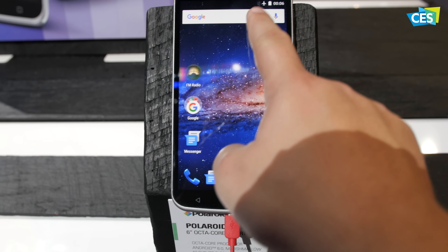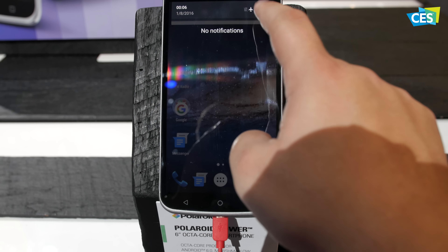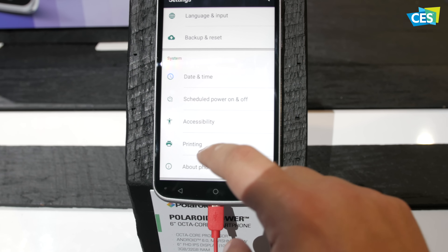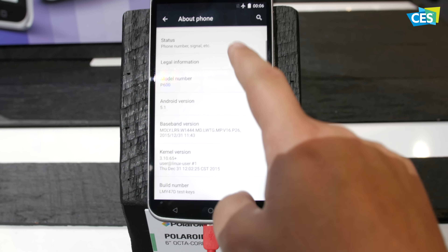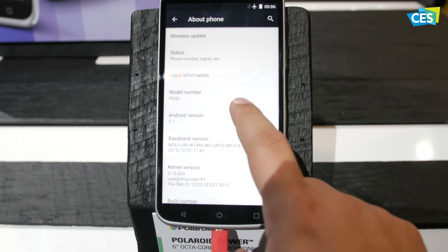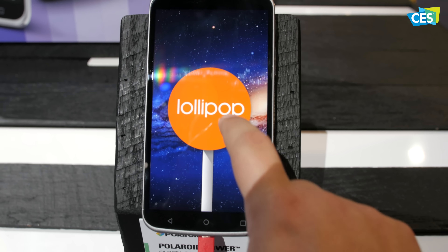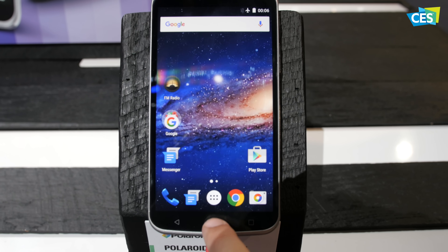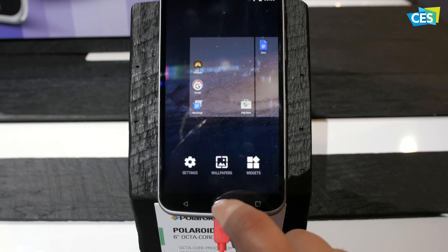The Power seems to be their main flagship, running great specs like a 64-bit octa-core processor with 3GB of RAM, 4G LTE, and an almost skinless version of Android 5.1 Lollipop — all for only $249 off contract. I'm looking forward to checking this phone out in more detail in the near future.